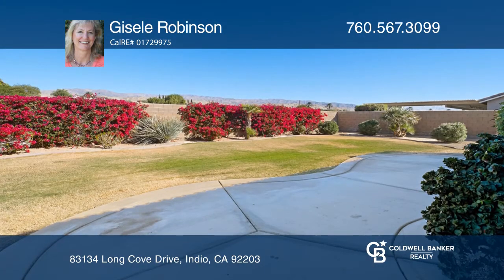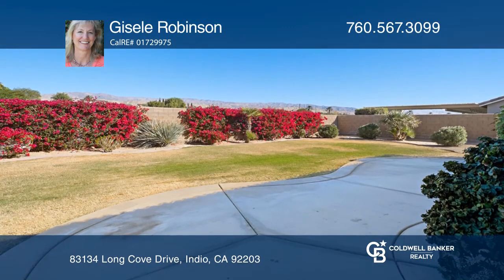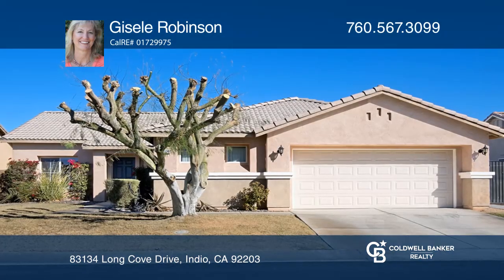Enjoy backyard access from the master suite. Don't miss your chance. Plan a tour with Giselle Robinson today.